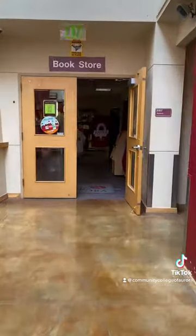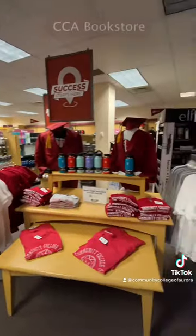Then explore our CCA bookstore where you can buy or rent books, supplies, and CCA merch.